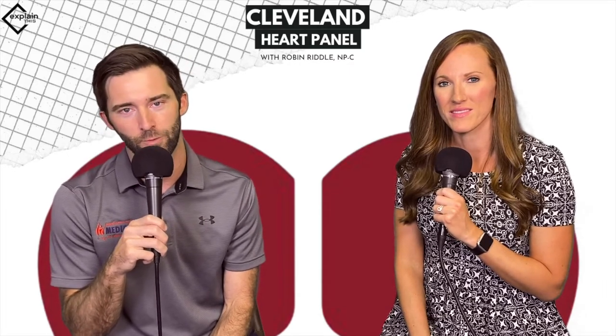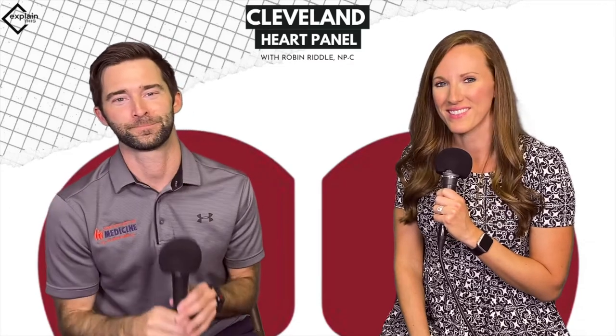You name it, we explain it. Put your topic suggestions in the comments below or on any of our socials and we'll explain it right here. Really appreciate you guys being here — we'll see you next time.